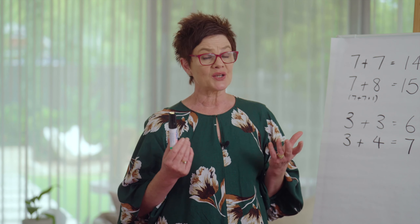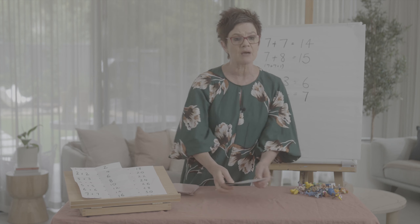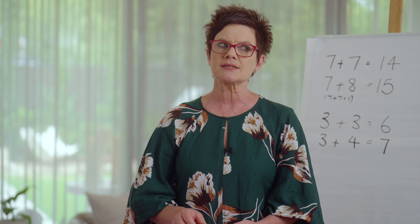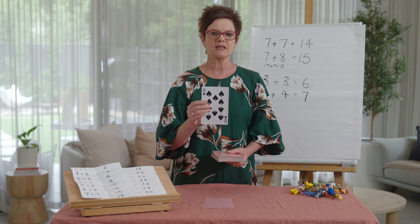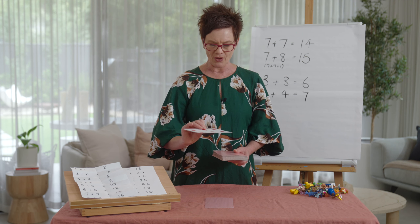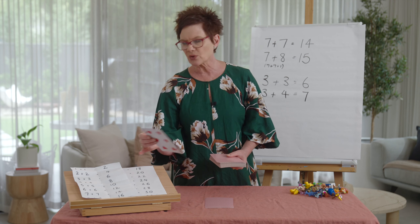Well done — we are getting so good at our doubles, they're just rolling off our tongues because we practice them, make them, and have them written down. On reflection, using our doubles facts helps us do addition with doubles and near doubles, and we can move through a number sentence very efficiently. Today's takeaway task is Flipper. Let's do a few together: double nine is 18, double ten is 20, double six is 12.